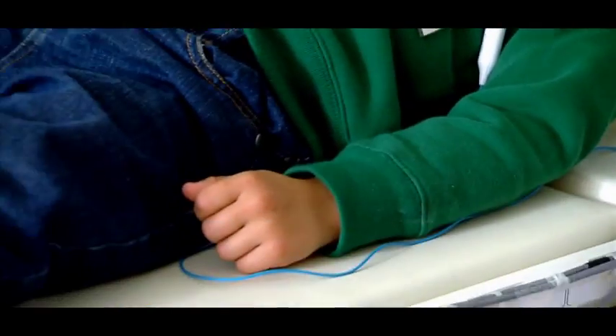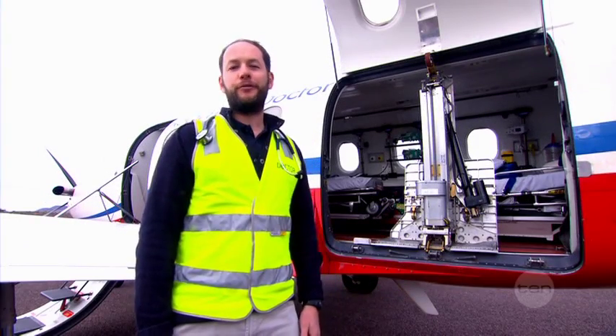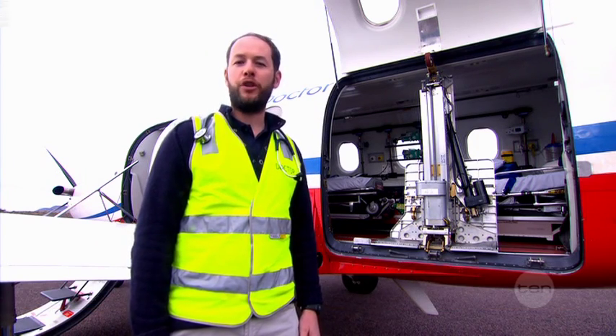Being a doctor can involve treating patients in all kinds of places, including 30,000 feet into the air. Hi, I'm Andy Kilcross, I'm a doctor with the Royal Flying Doctor Service and I'm here to show you what I do.